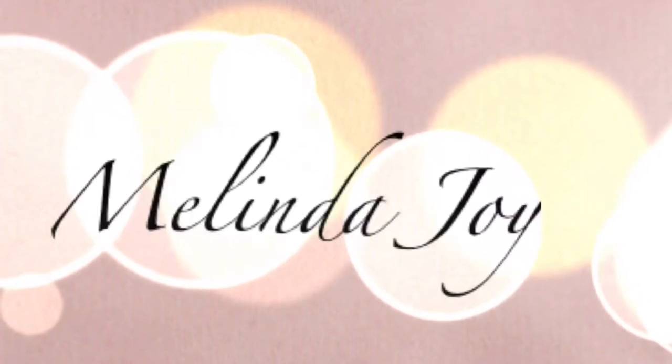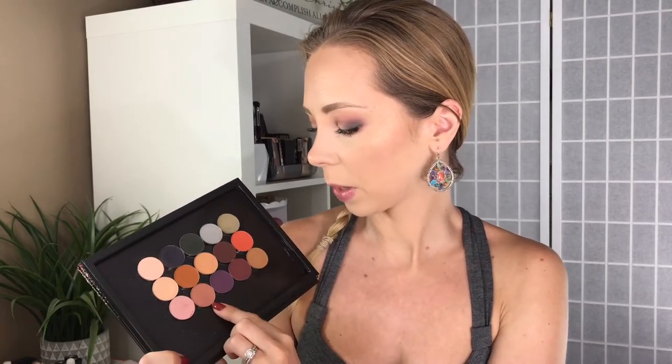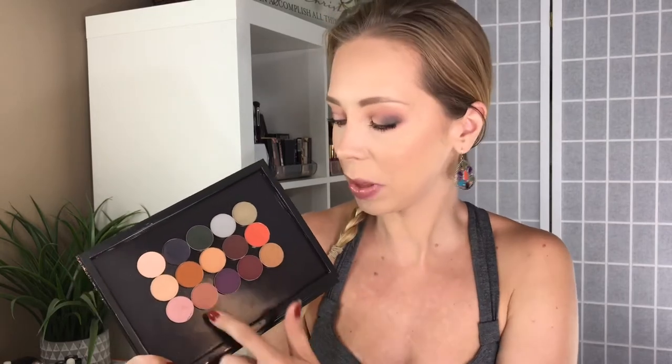If you guys are curious to see swatches of my dupes compared to hers and find out what shadows these are, then just keep watching. I don't physically have the palette, but I went online and read the descriptions of every single shade on the Natasha Denona website. I also looked at swatches from Trend Moods page and other swatch pages to find something as close as possible. There were two shades I could not dupe — one was a really nice rusty orangey red shade, and the other was described as a terracotta shade. The rest I feel are pretty spot on, but these two I had to improvise with similar shades.